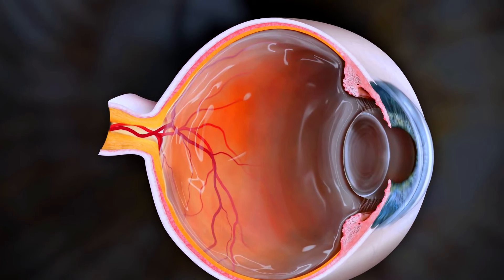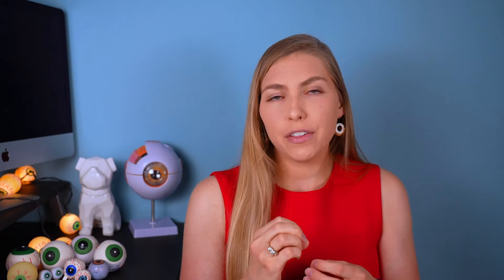As we age, the vitreous gel inside the eye becomes more liquefied and its collagen fibers clump together. Even though the vitreous gel is 99% water, there is some collagen in it, and it's that collagen clumping together that tends to be the most bothersome in causing floaters.